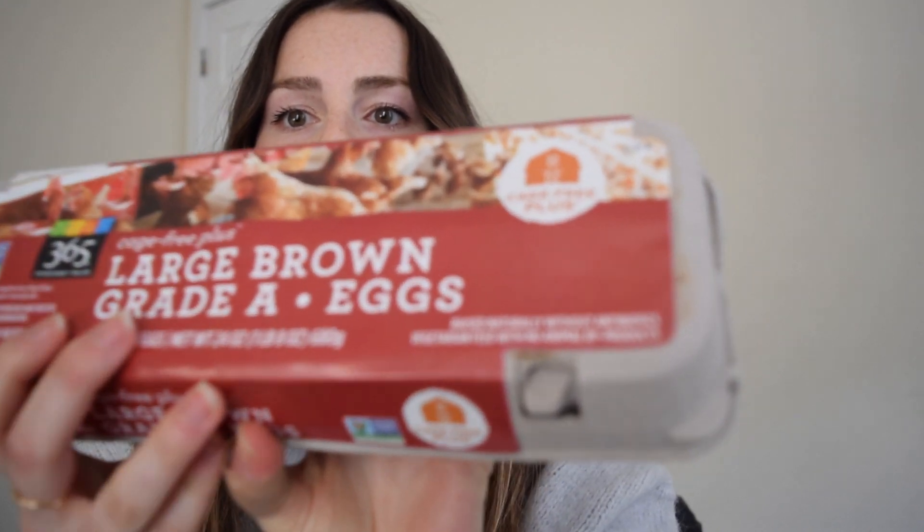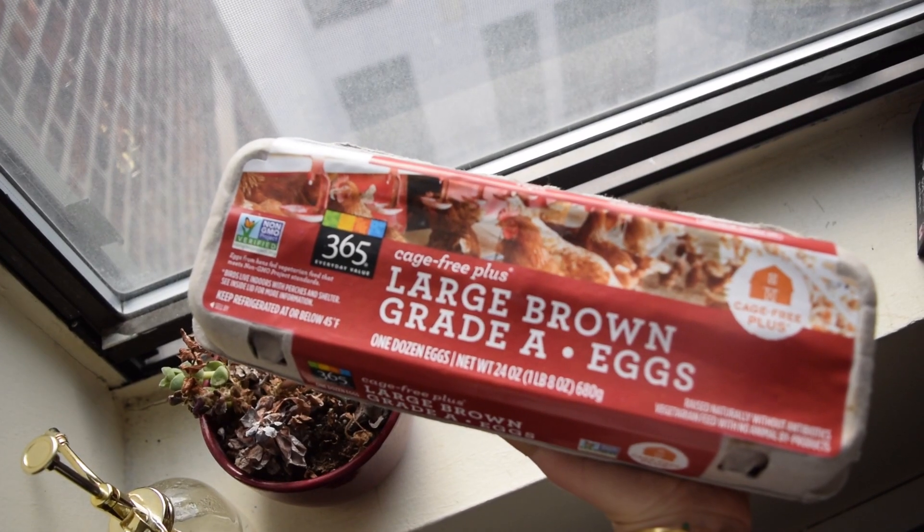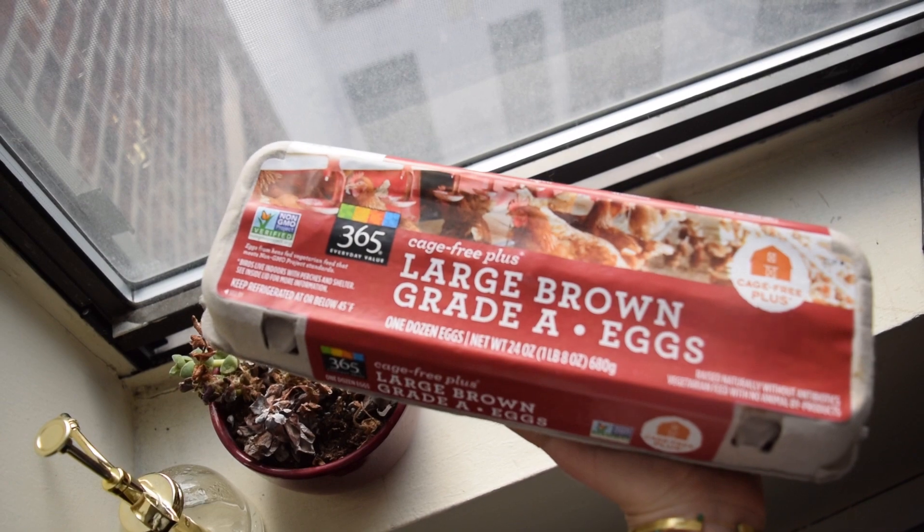Organic chickens are fed organic feed, and organic farmers must also meet recommendations for outside access given to their chickens. However, this outside access does not have to be grass — it can actually be cement or dirt — so this does not mean pasture-raised. Cage-free eggs are just that: chickens that were not held in a cage during their growth process. They usually have a larger area to roam, but this area does not have to be on green grass or in a pasture. The birds live indoors with perches and shelter.